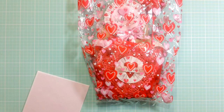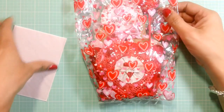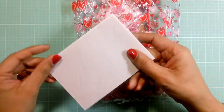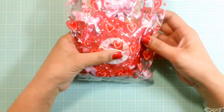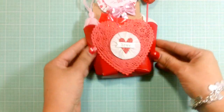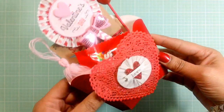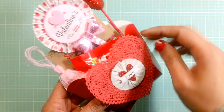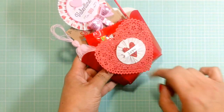Thank you so much, Veronica. This was totally unexpected and much appreciated. She sent me this little note card, which I've already read. And then she sent me this cute fry box and it looks like it's filled with a bunch of goodies.